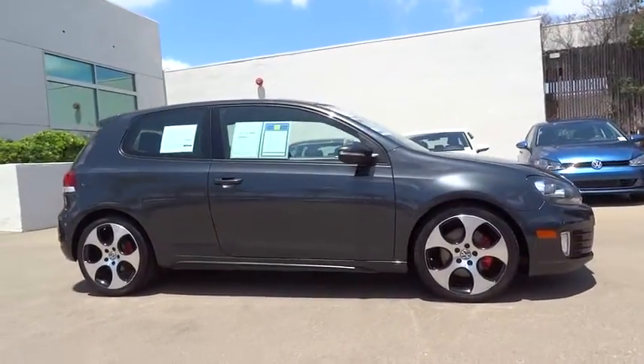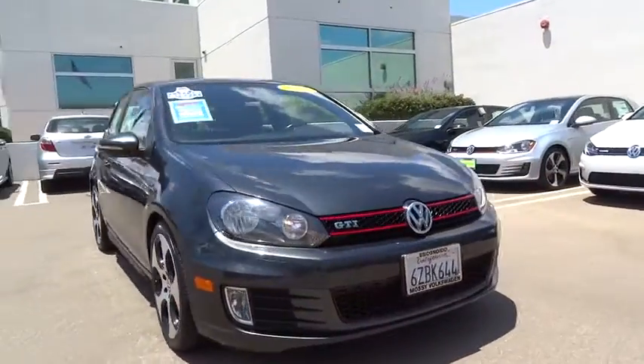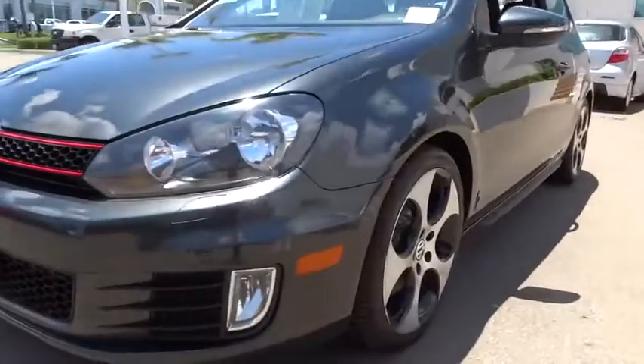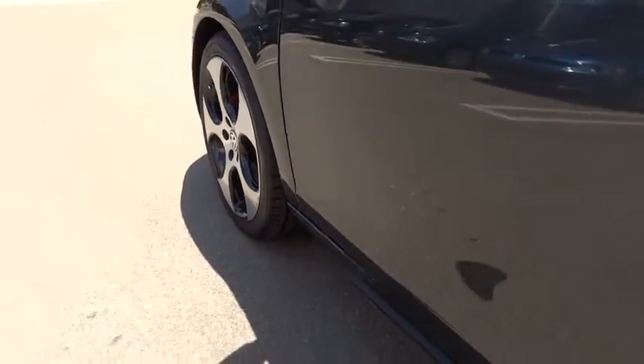Floor mats, cruise control, aluminum wheels, keyless entry, AM-FM stereo radio, climate control, FWD, rear defrost, power door locks, MP3 player, power windows, fog lamps.